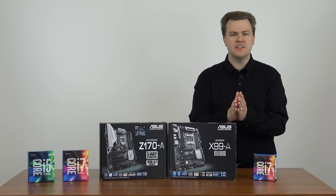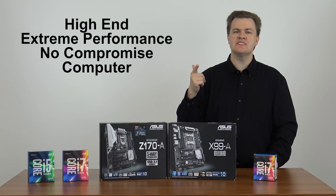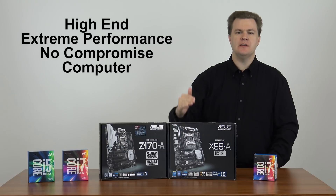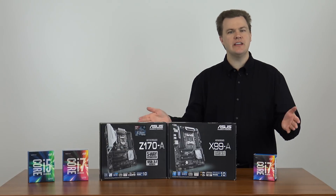Now, why should you watch this video? Why should you care? Do you want to build a high-end, no-compromise computer? Do you want maximum performance, maximum capability, with no compromises that will do everything you ask? Then you came to the right place.